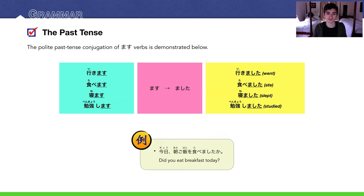Past tense. For example: kyo, asagohan wo tabemashita ka? Did you eat breakfast today? This morning?